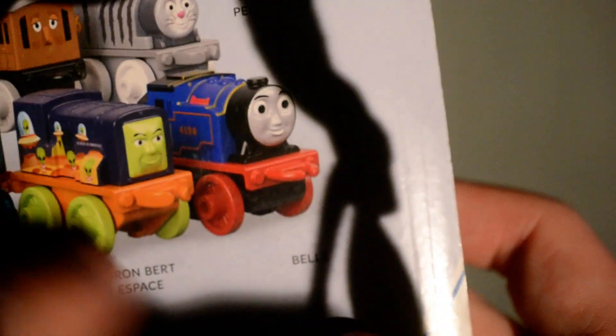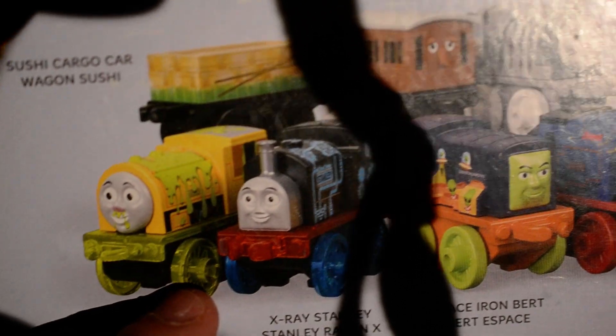Those being Sushi Cargo Cart, Annie, Cat Percy, Belle, Space Sign Bert, X-Ray Stanley and Booger Ben. Booger Ben is in the Icky category, where Cat Percy is in the Pets.